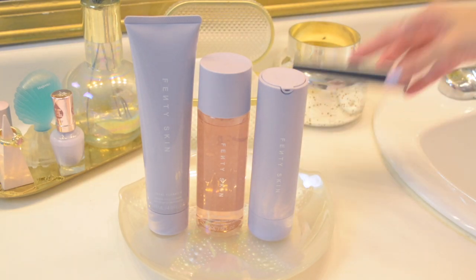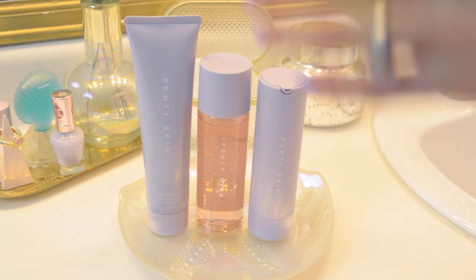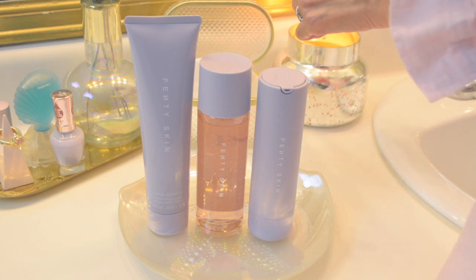Hey guys, welcome back to my channel! Today's video we're going to be doing another single brand skincare routine demo, and today we will be using skincare from Fenty Skin, so keep watching.